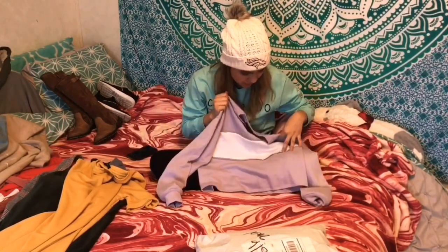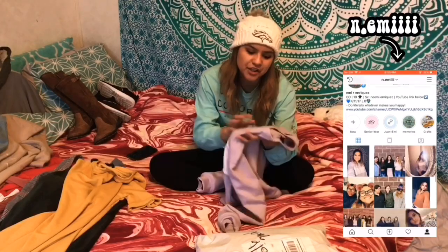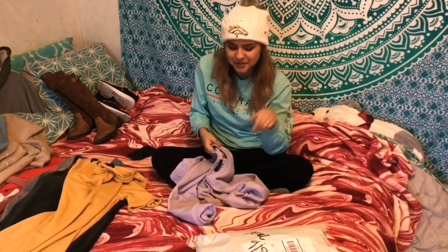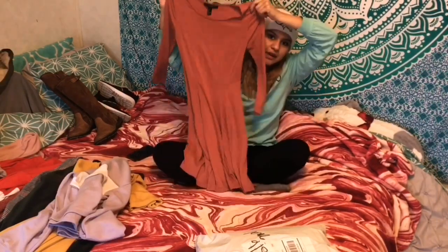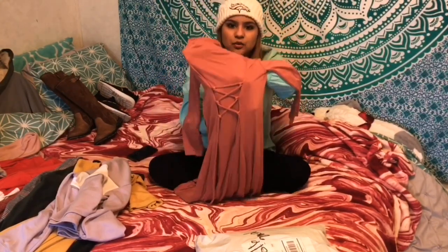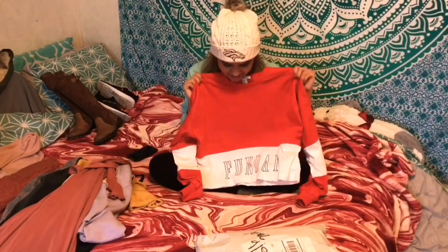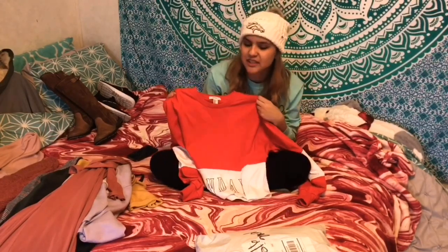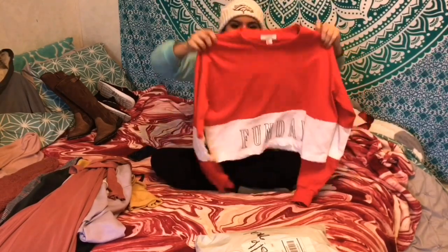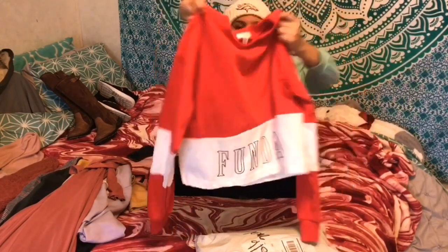I've already worn it and took some pictures and posted them on my Instagram - if you want to follow me on there, I'm rosypink. I really love it and the back has this really cool design. I got this one because I really liked it - it's something different. I don't really have a lot of reds and this bright red is really pretty. It caught my eye and it has words on there.